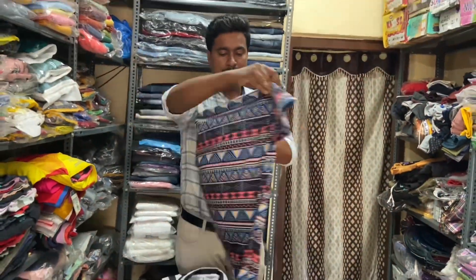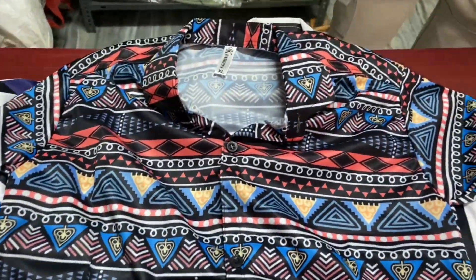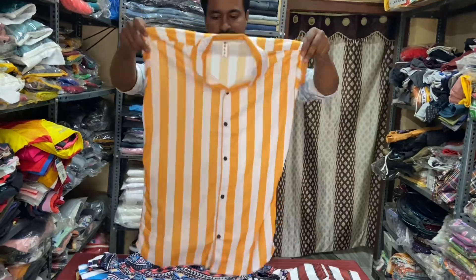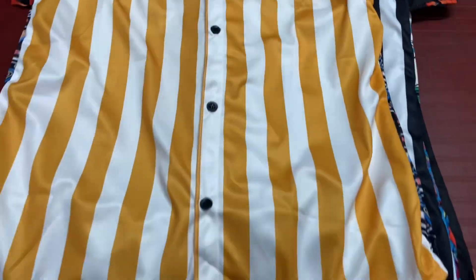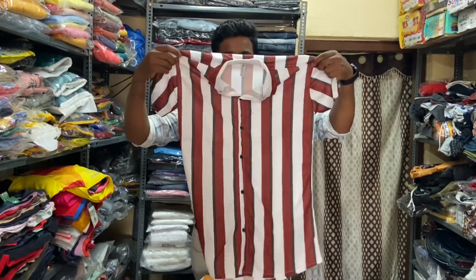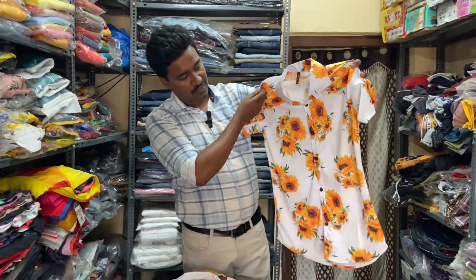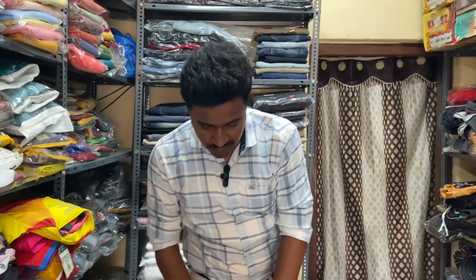Friends, you can write your name in the comments. Next color — yellow and white. Now I have LXL and double XL — this flower design. Okay friends, this is LXL and double XL.